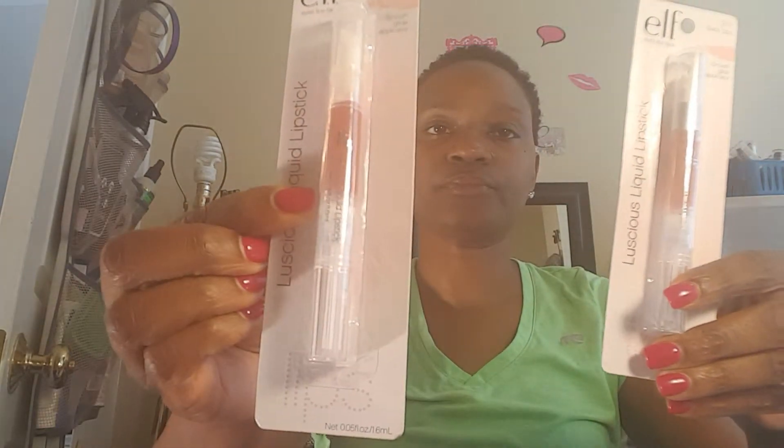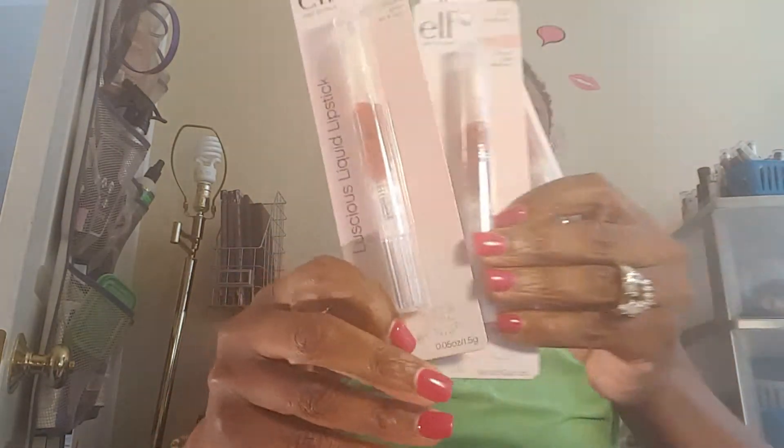I got some eyelid primer in sheer — I love their eyelid primer. And then the liquid lipsticks I went in for: one is Baby Lips, which is a nude; one is Raspberry; and one is Ruby Slipper. I love their liquid lipsticks and I keep these in my purse all the time.